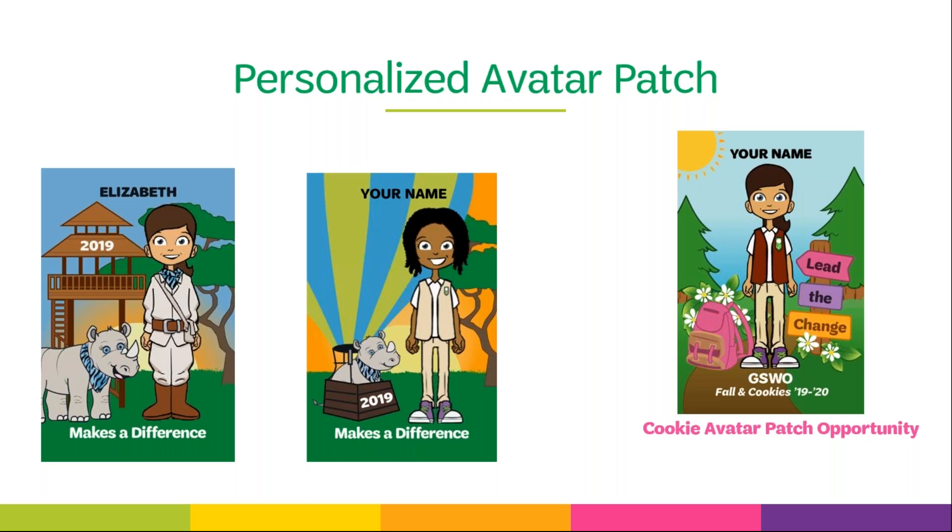Girls will also have the opportunity to earn an exclusive cookie avatar patch. To earn this patch, girls must set up an M2 storefront and send at least 12 emails through M2 during the fall program, then during the cookie program sell at least 250 total packages of cookies. Avatar patches mail directly to the girls' home, with fall patches starting to ship in February and cookie patches in May.